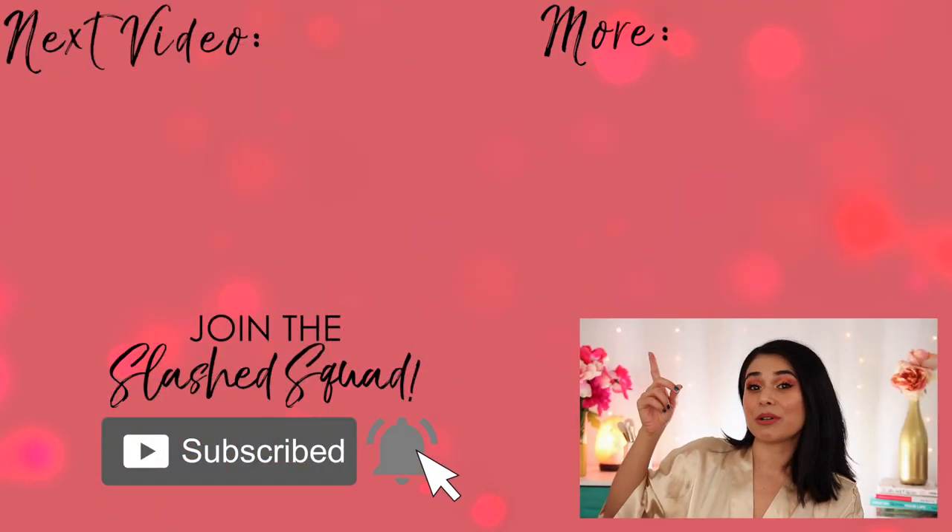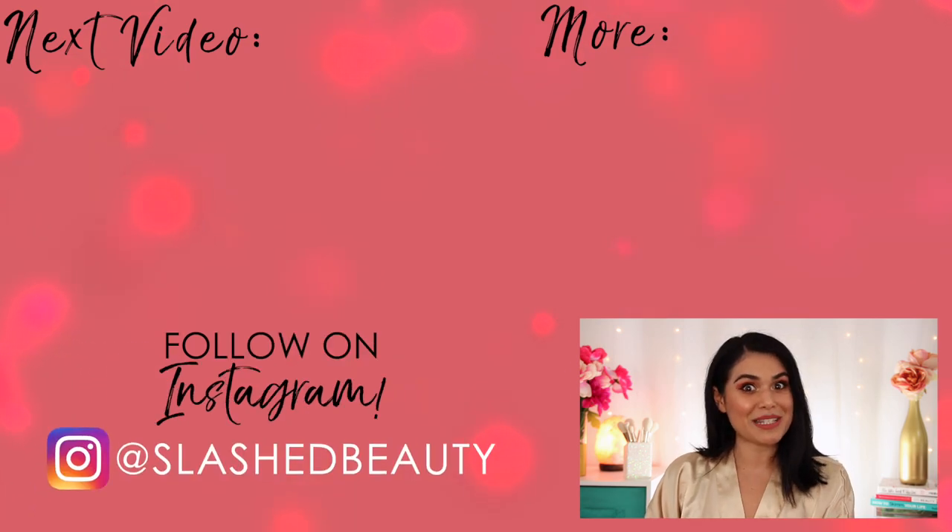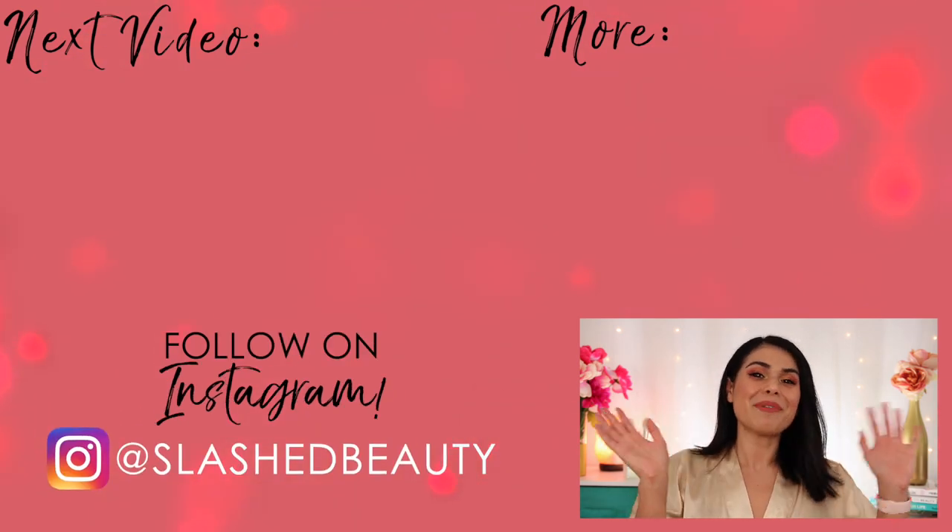Gotta say, I love how this look came out — I am so digging these colors. Let me know what you think of these brands and products, and if anything caught your eye. Also, let me know if there are any other drugstore brands you don't hear people talking about that you'd want me to explore. Today's shoutout goes to Jamie — thanks for being a member of the Slashed Squad. Join me in the next video where I go dairy-free for 30 days to see what happens to my skin. Bye!